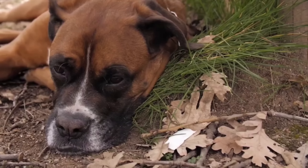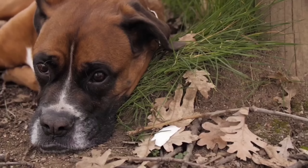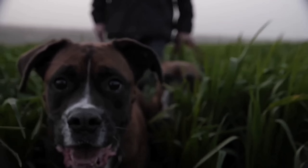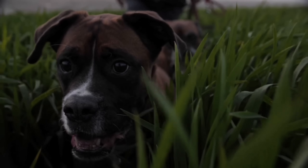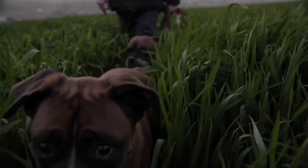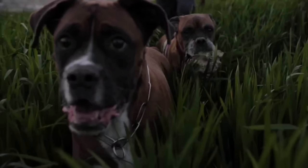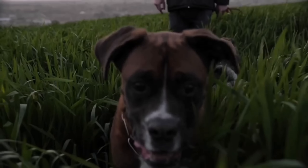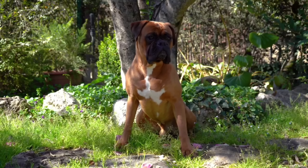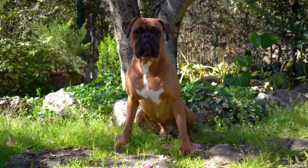Number 6: The Boxer is a medium-sized breed of dog that originated in Germany. It is known for its muscular build, square-shaped head, and distinctive wrinkled forehead. Boxers have a short coat that is usually fawn or brindle in color, with white markings on the chest and feet. Boxers are highly energetic and playful dogs. They have a friendly and outgoing personality, making them excellent family pets. They are known for their love and loyalty towards their owners, often forming strong bonds with their families. Boxers are also known to be good with children, as they are patient and protective.